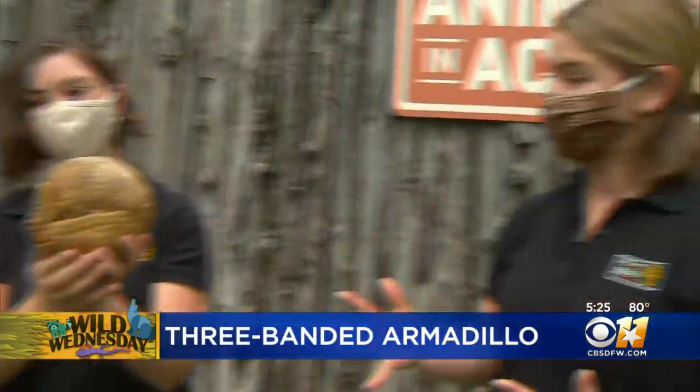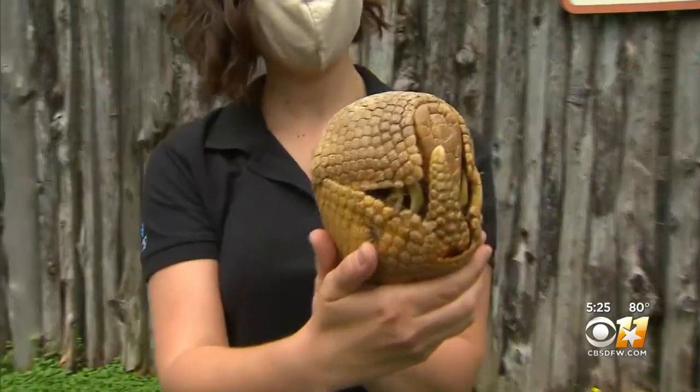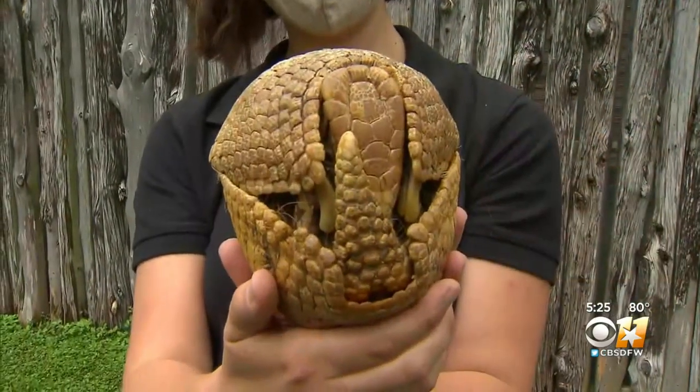She's one of the only species that can roll up completely into a ball. Her head and her tail almost act like little puzzle pieces that come together, and that's just great protection — showing that hard armor to help keep her safe from predators.